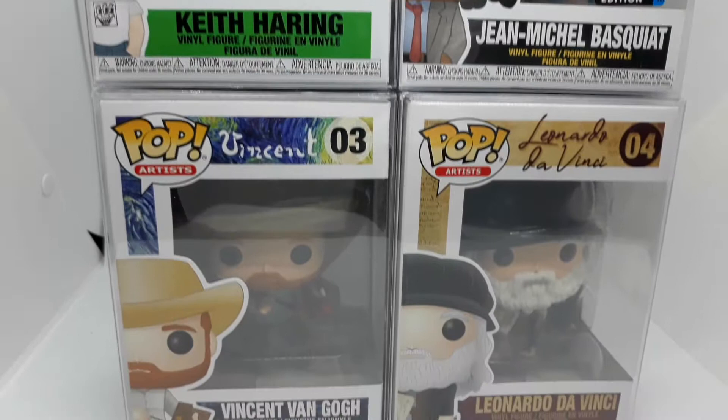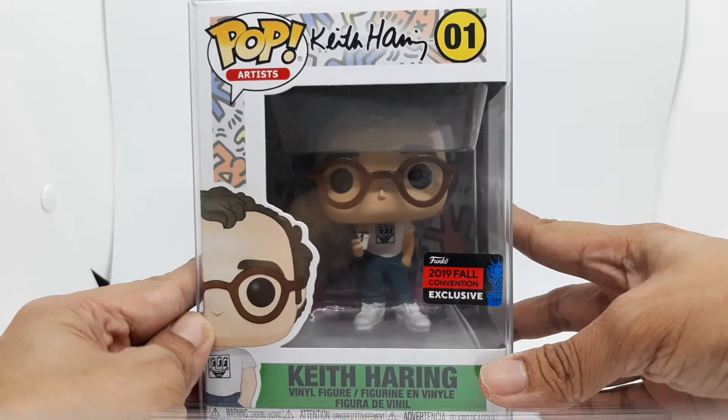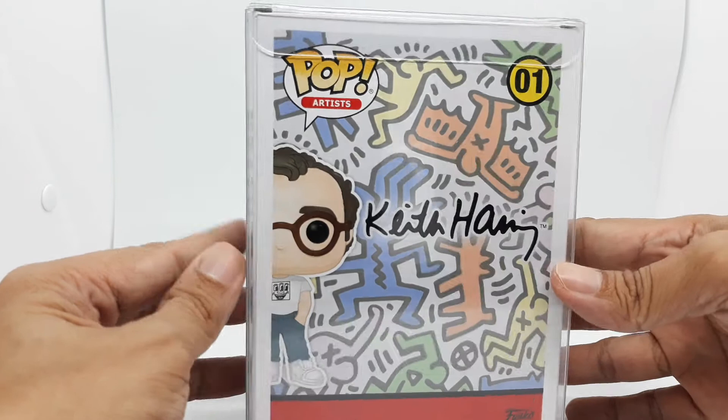As an art guy, I was excited when Funko released their Artists line. So far there's only four artists released, with no announcements if there will be more. First up is Keith Haring, a New York Comic Con release.